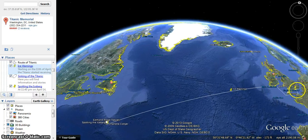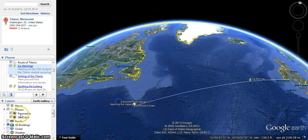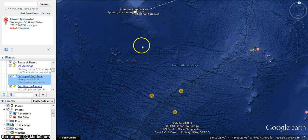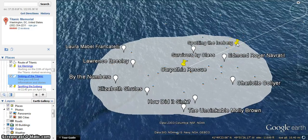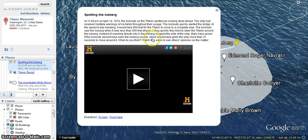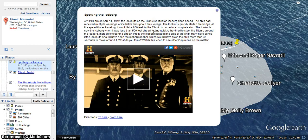It left Southampton on April 10th. Then it was right here where the lookouts spotted an iceberg directly ahead of the Titanic. The lookouts saw the iceberg when it was less than 500 feet away, but it took 850 feet for the Titanic to stop at the speed it was traveling. The lookouts let the bridge know, and the officers tried as hard as they could to not crash directly into the iceberg. They tried to turn, so instead of hitting the iceberg from the front, the iceberg scraped along the side.